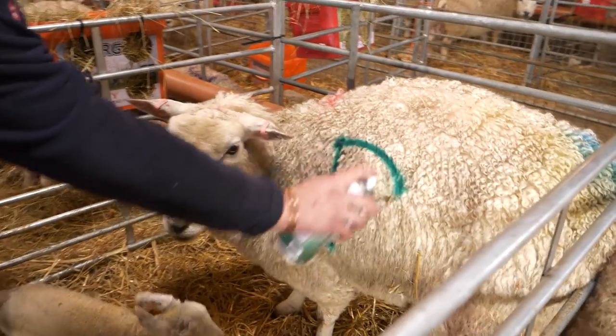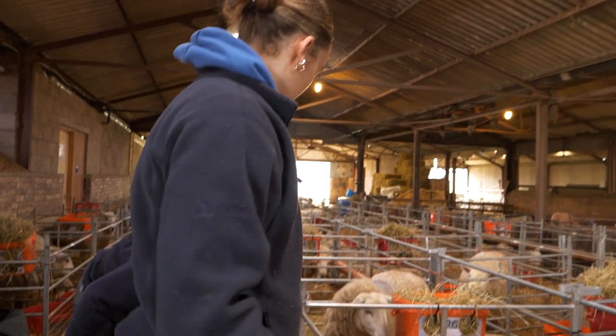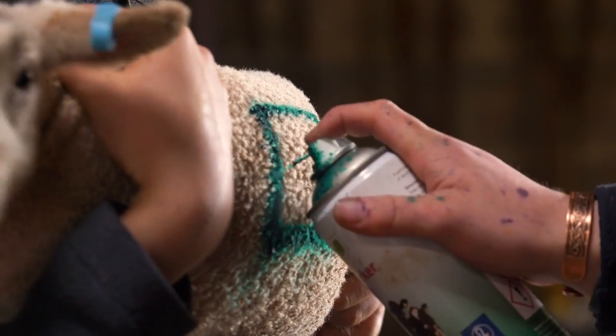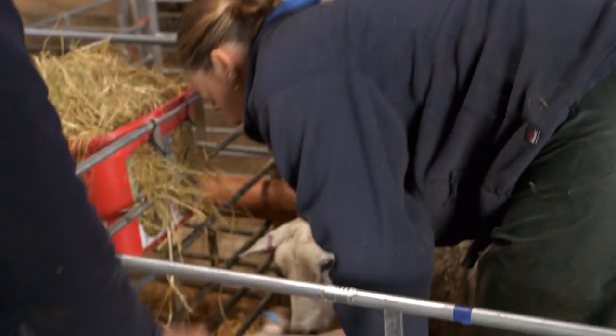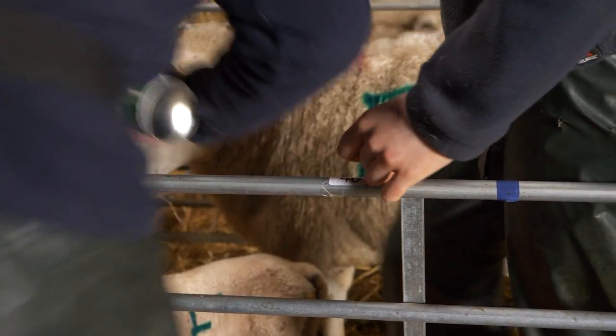I'm Charlotte and I'm a second-year vet student in Edinburgh. The course is five years — the first two years you do more animal husbandry and then the last three years is more clinical based. In the first two years, which I'm just finishing up, you come out and do lambing work like this to get hands-on experience, so if you're called out to something you know the basics and can cover it. That's really why I'm here — to gather more experience and just get hands-on with it and learn it a bit better.